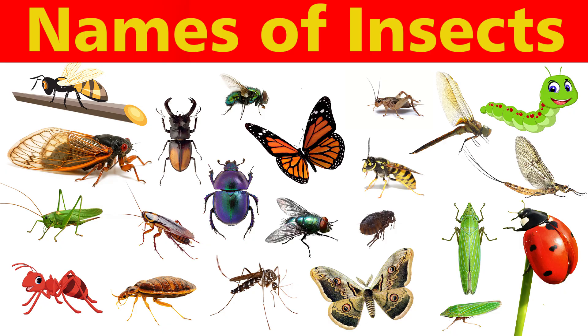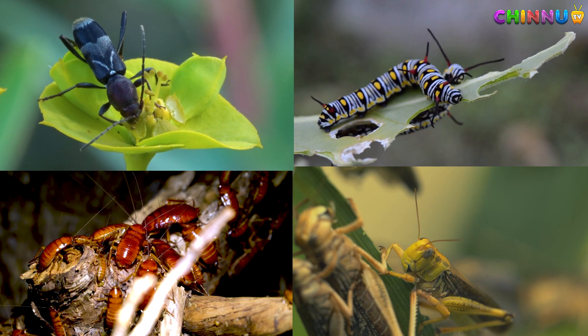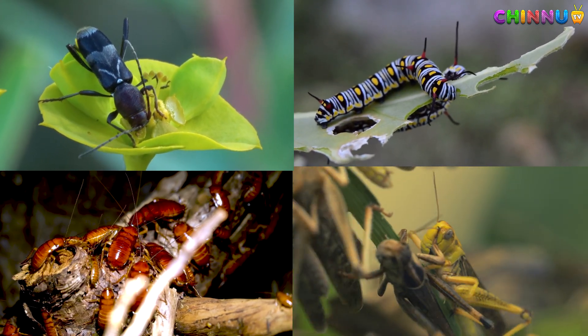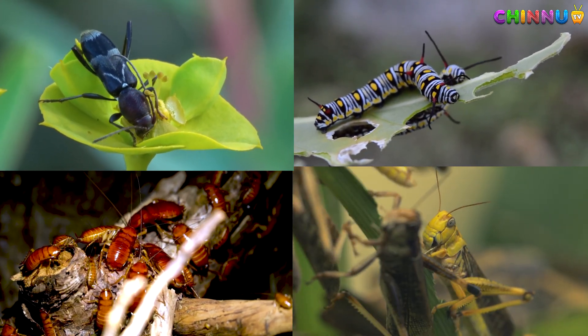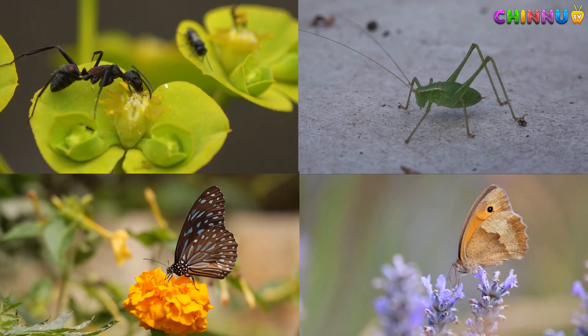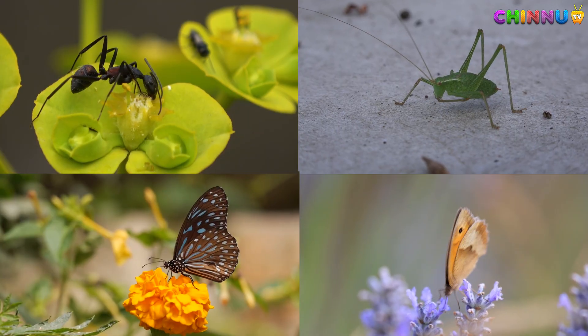Hello Kids! Let's learn the names of some insects. Insects are small animals with 6 legs and 3 body parts. They are found almost everywhere on land, in water or plants and even inside houses. Some insects may bite or sting, but most are harmless and important for our environment.